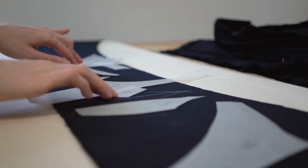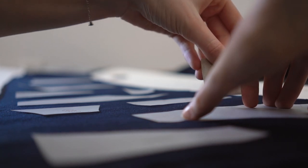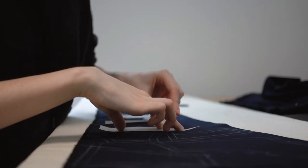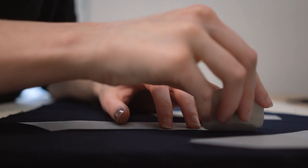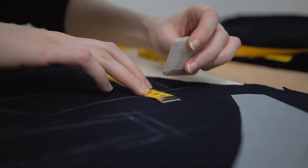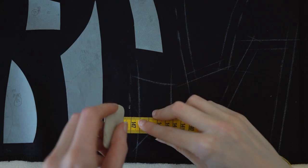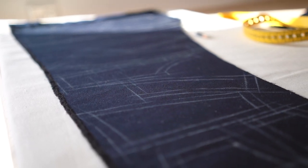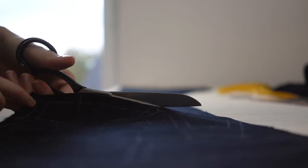Usually velvet has to be cut in the same direction with every pattern piece because the fabric looks different from different directions. This time however I wanted to use this to make the individual parts of the top stand out more clearly from each other, so I arranged them all slightly different. To transfer the pattern from the paper onto the fabric I use my chalk. I love how it feels on the fabric and how easy it is to work with. I added a seam allowance of one centimeter to all pieces except the center back, since this will later get an invisible zipper.